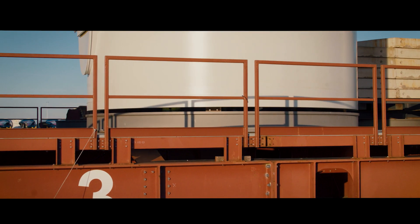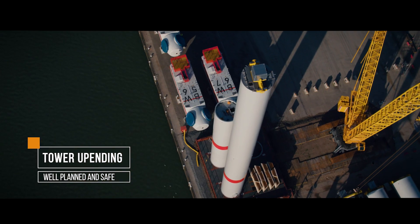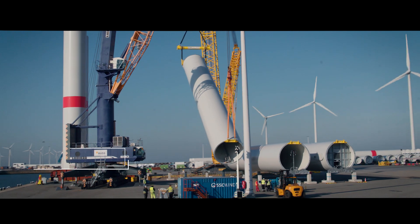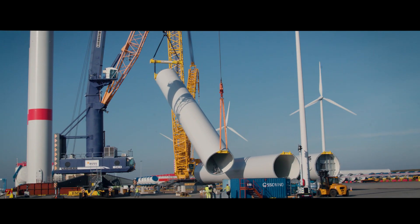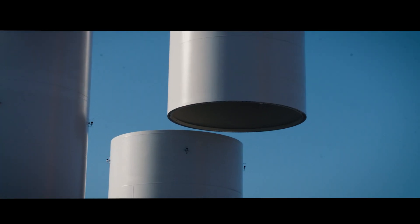Benefit from our expertise in handling heavy components precisely and safely. Secure working at heights is key to ensure a smooth loadout. We live by our certified health and safety standards.